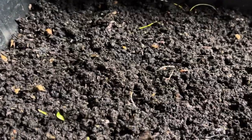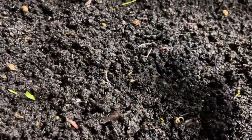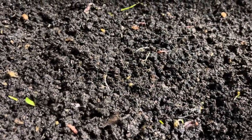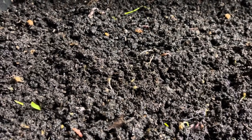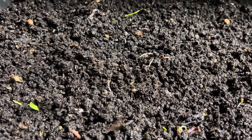When you guys buy worms from me, I pick them out and count them. It's the easiest with European night crawlers because they're so big — you just go one, two, three, four — and I literally count every worm. Anyway guys, I hope you enjoyed this video and I'll see you next time, take care!